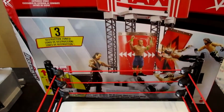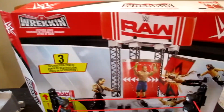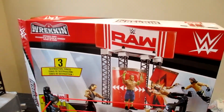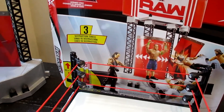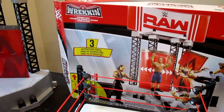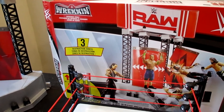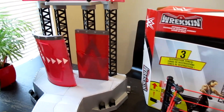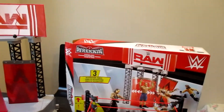Anyway, forget the table - got the ring, got that. So if you guys like this WWE Wrecking Entrance Stage, head to your local Toys R Us and pick it up right now for $19.99. There were three left at the Toys R Us we went to, at Winston Churchill and 401. So head over there if you want to grab one.